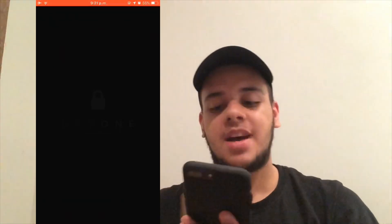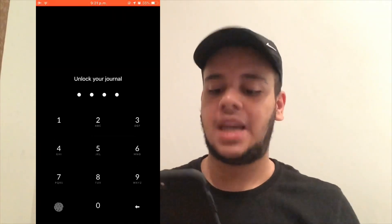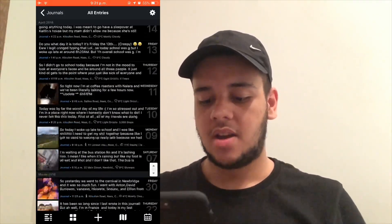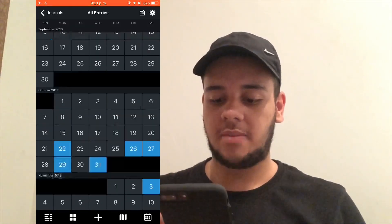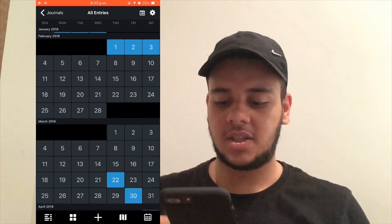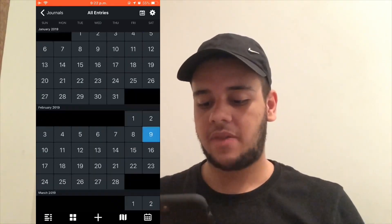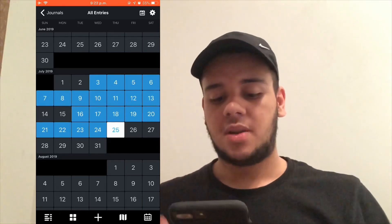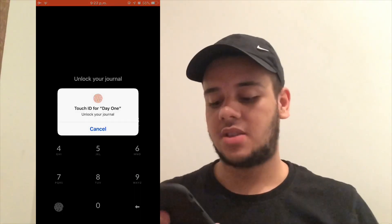I also have Day One, which is a journal app where I document my day. I try to keep at least something there every day. The calendar view shows you when you've added entries — there's a whole period I didn't add because I just didn't want to. I've been doing it since October 2017, though the last time I really took it seriously was April 2018. It's nice because when you quit the app it asks for your password or Touch ID, which is very handy.